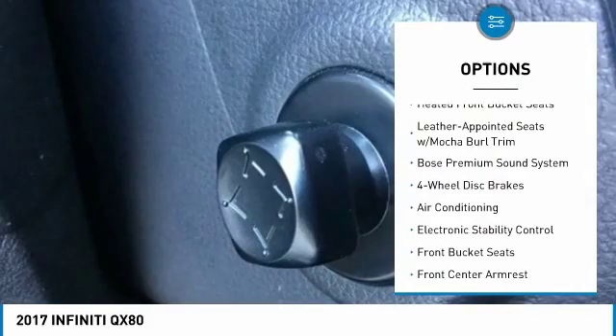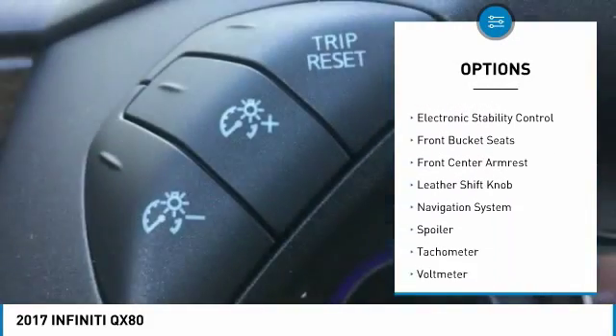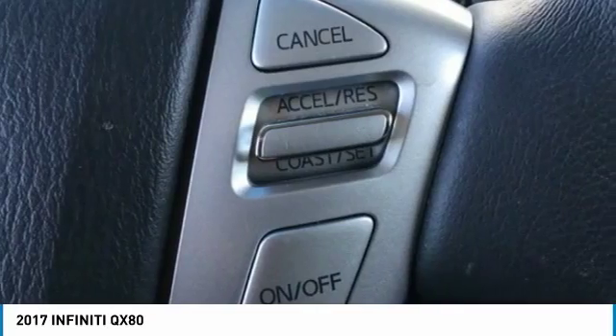Power passenger seat, navigation system, Bose sound system, traction control, dual airbags, air conditioning, leather-wrapped steering wheel, alloy wheels, power steering, four-wheel disc brakes.